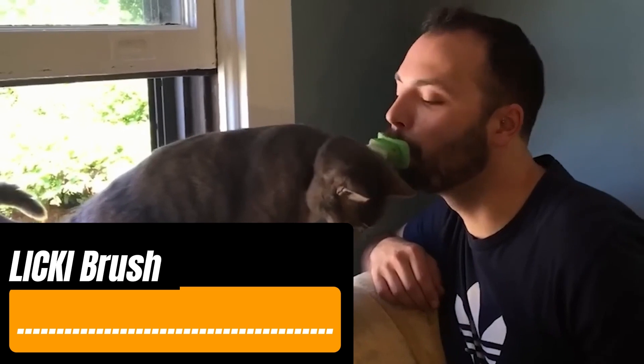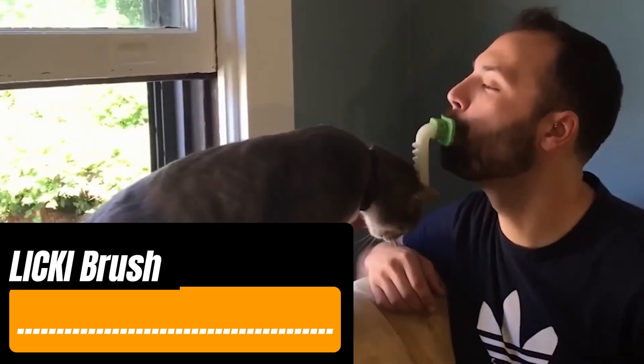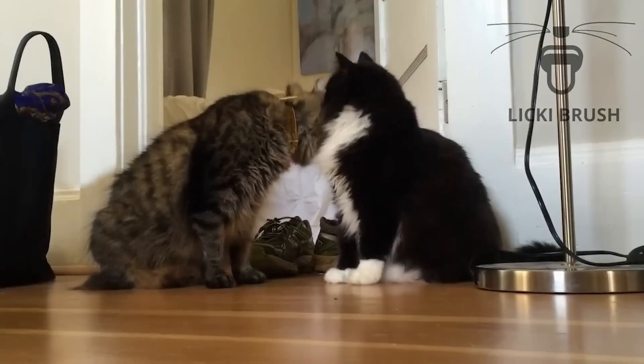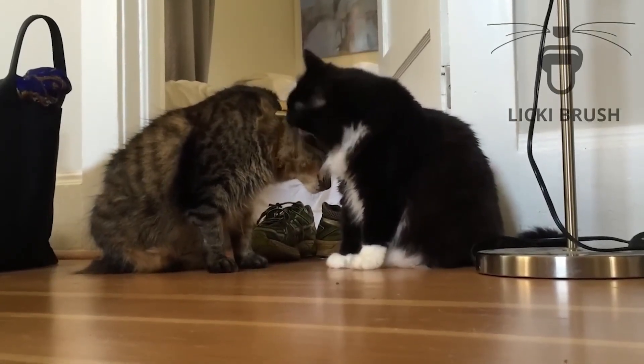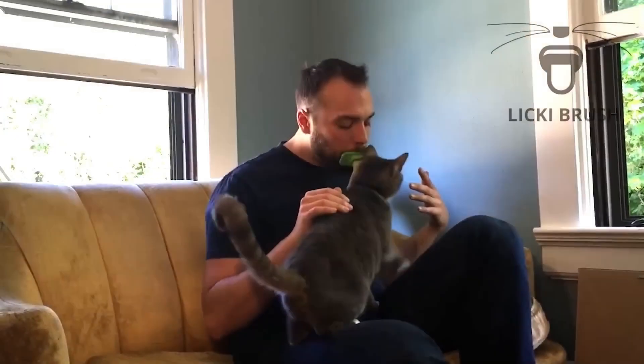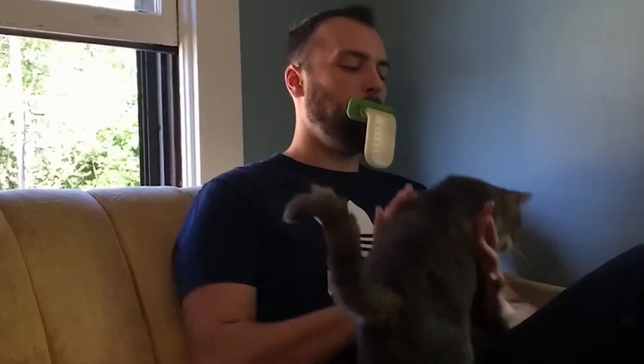Do you have a cat? It turns out they see humans not as the center of their universe, but as large, non-threatening relatives. That's why they don't include us in their mutual grooming rituals. But the PDX Pet Design team wants to change that with the Licky brush. This brush is designed to help you bond more closely with your cat, as licking is a form of social interaction for them.